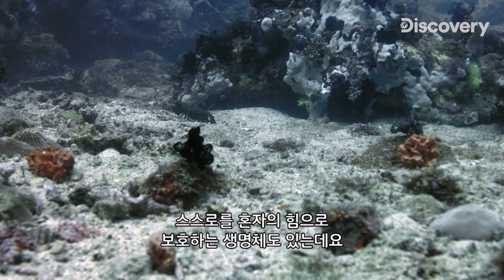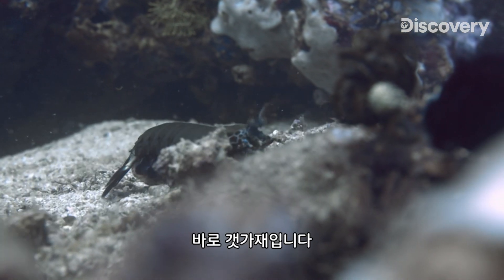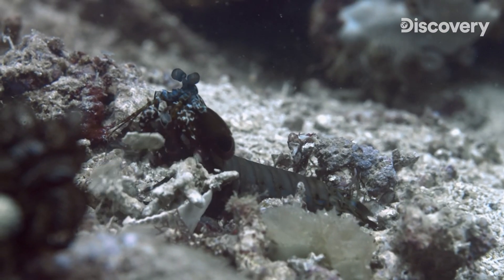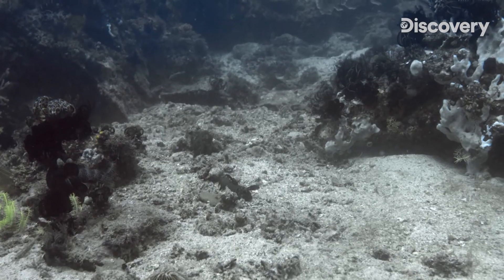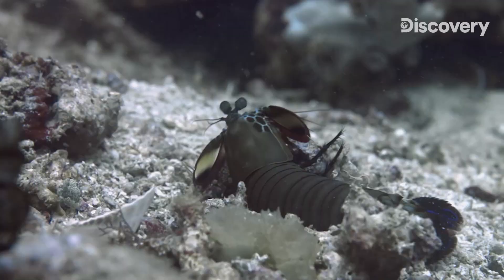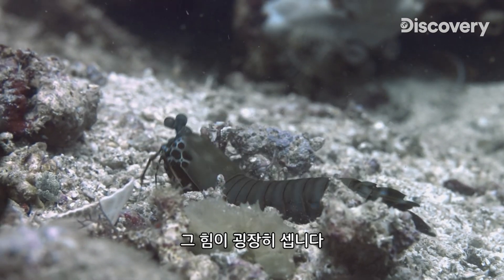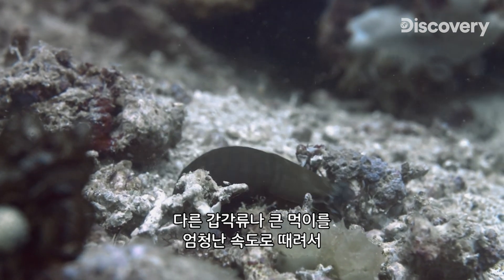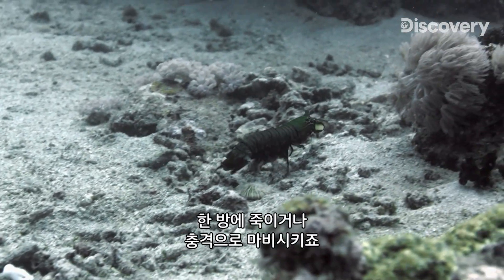Other species know how to defend themselves without the need for allies. This is the case of the mantis shrimp, an especially territorial and aggressive species. It uses its two frontal extremities as a kind of lever and press, which allow it to exert tremendous force. With this force, the shrimp can hit other crustaceans and larger prey with great speed, killing them with a single blow or shocking them into stillness.